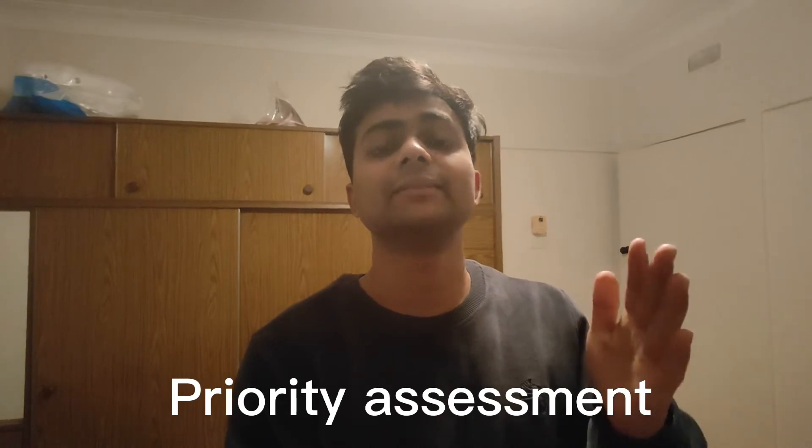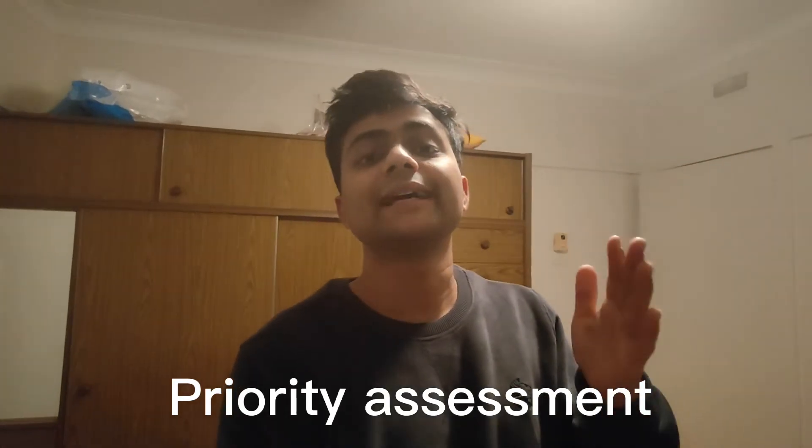Number three is priority assessment. When we make a timetable, we tend to outline the things that we do daily on a mundane basis and some of the things which might be new to our life. For example, things like exercising, bathing, eating food could be mundane things, and we could reduce time for those activities so that that time can be added to other productive tasks.